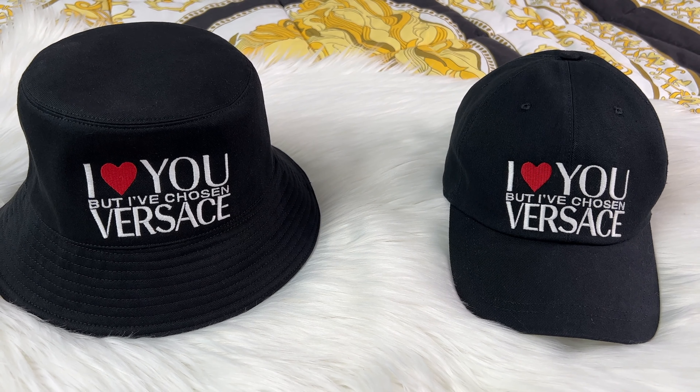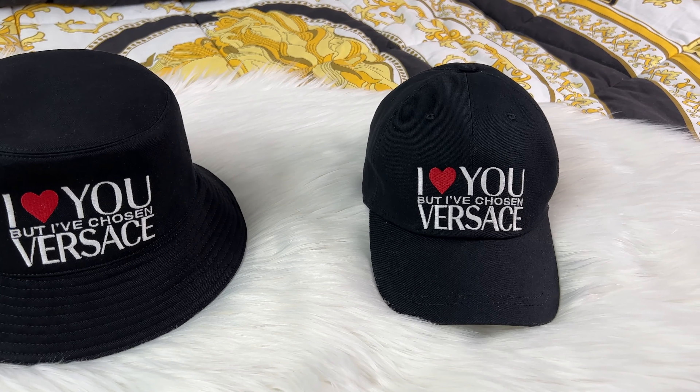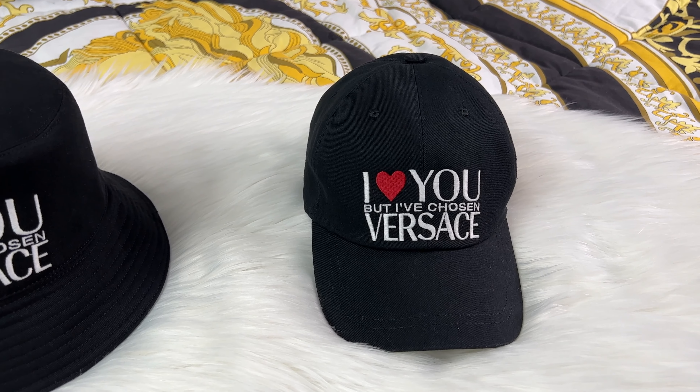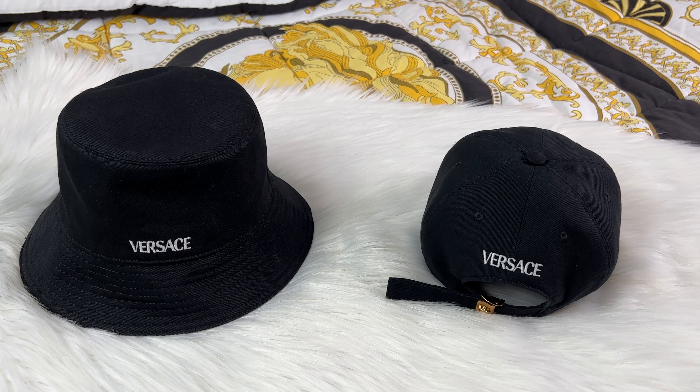Here are the two Versace hats and these are both so cute. One is a bucket hat and one is a baseball cap, and yes they both come in a super cute hat box as well. On both of the hats they say 'I love you but I have chosen Versace' and it is just such a perfect saying — so iconic and so me.